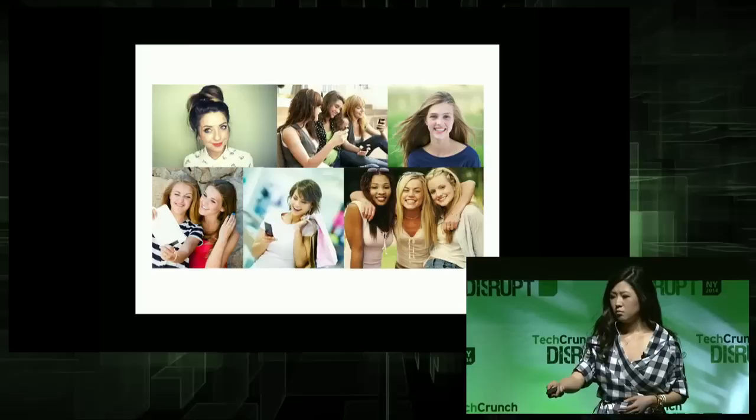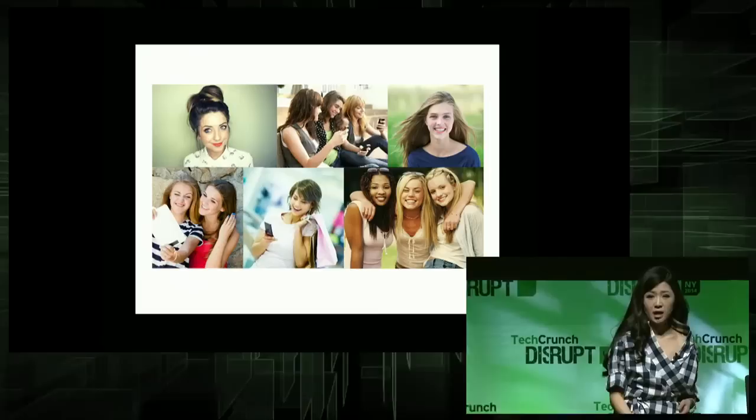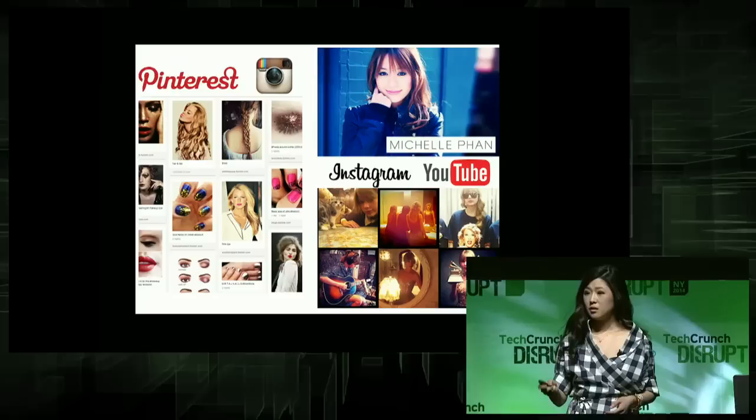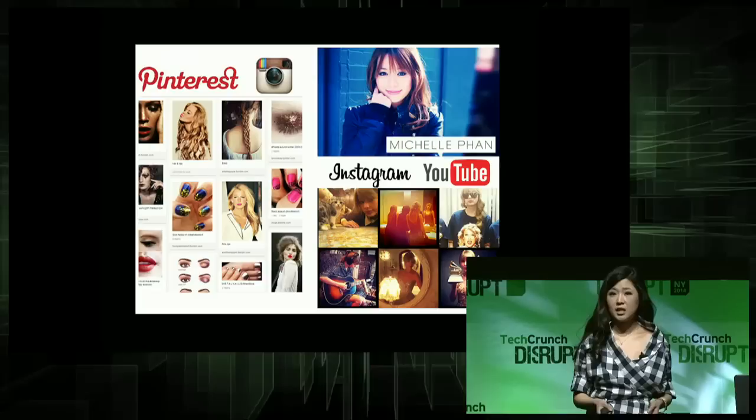My initial target market — they're girls, ages 13 to 21. They have not formed any habits yet, and they're still experimenting, and we're going to grow up with them. That's how we're going to change how the world buys makeup. Plus, this is how they already learn how to put on makeup — this is their natural habitat. So clicking to print is just the next natural step.